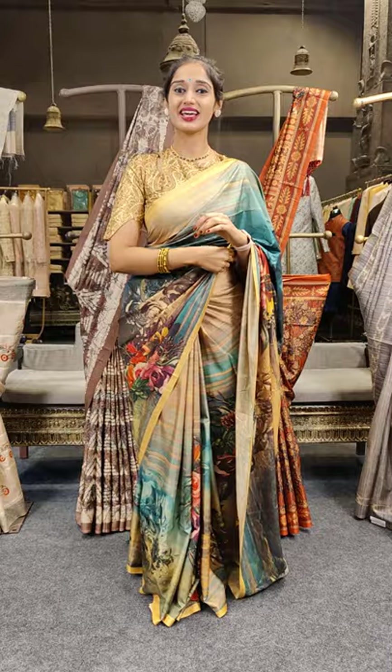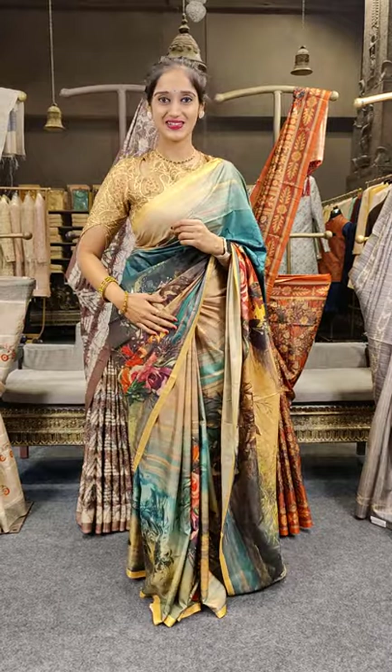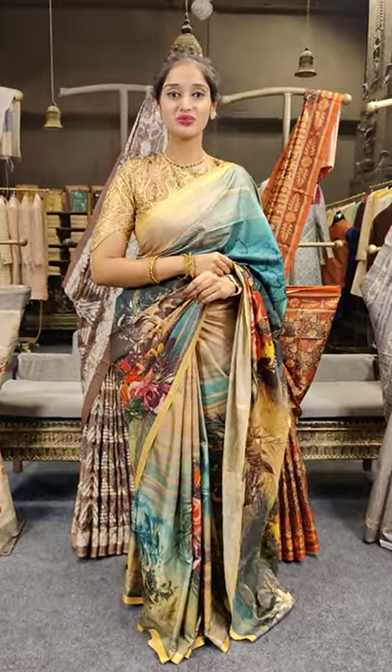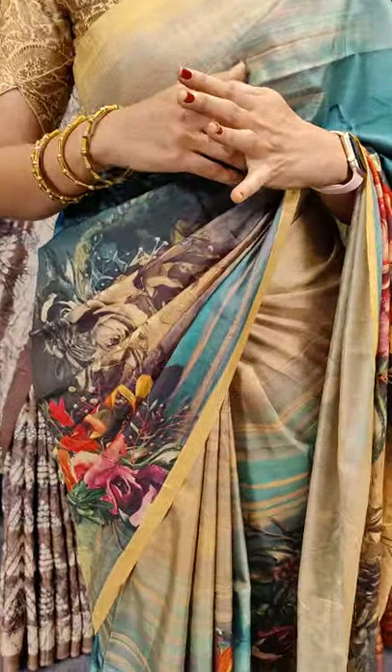Hello everyone, this is Wally and I am back again with beautiful fancy designer sarees. Let me explain my saree first. Here comes a multiple-colored saree — we have green, blue, pink and many other colors on the complete saree with floral work.